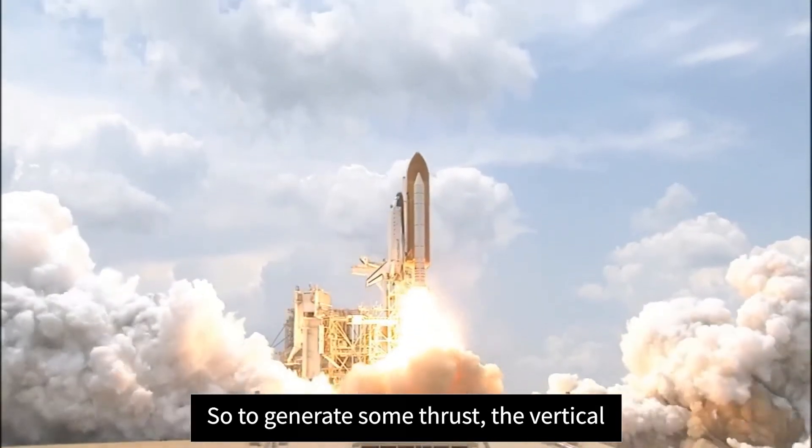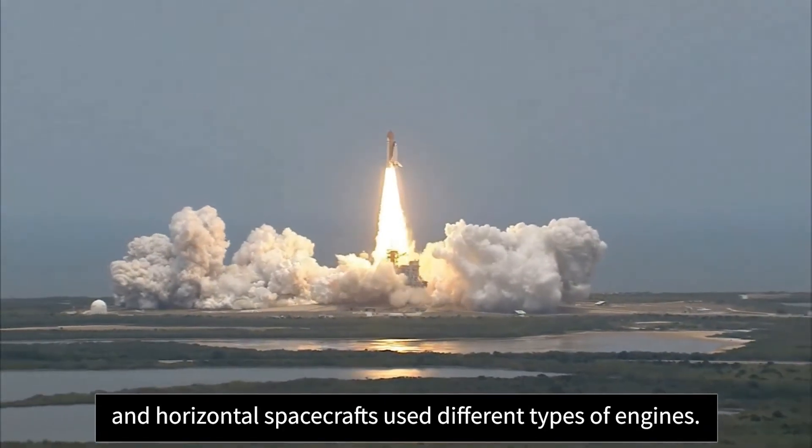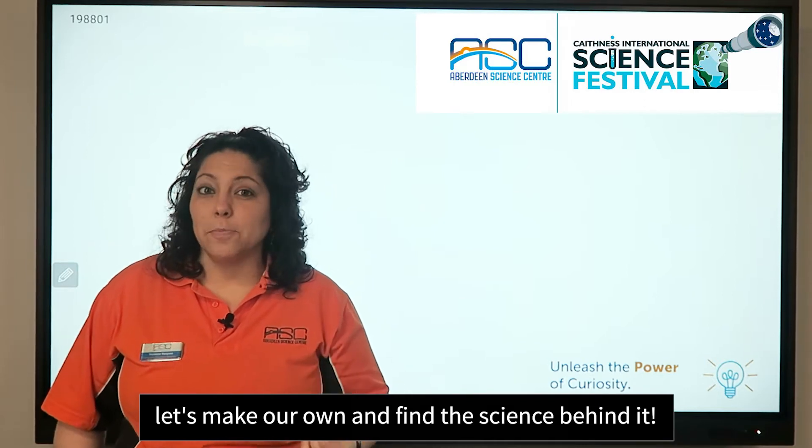To generate thrust, vertical and horizontal spacecraft use different types of engines. Now that we know about rockets and launches, let's make our own and find the science behind it.